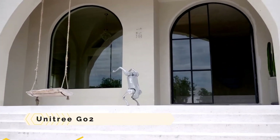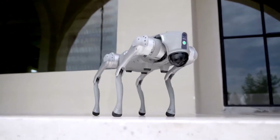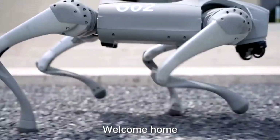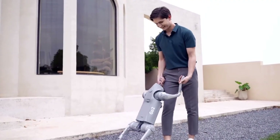Unitree Go 2. With its upgraded Smart Side Follow System, Wireless Vector Positioning Tracking Module, and Super Recognition System, the Unitree Go 2 is a superior intelligent bionic quadruped robot.